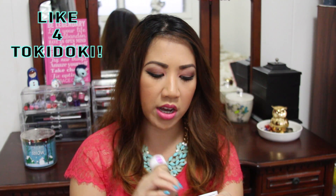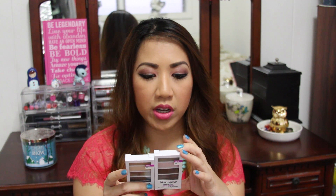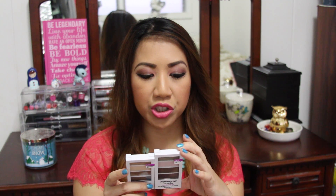Since Walgreens had a buy one get one half off on Neutrogena, I also snagged a powder to match the foundation. They also came out with long-wear eyeshadows, so I grabbed two of their new eyeshadow palettes — one in Cool Plum and one in Mink Brown. They have a built-in primer and claim up to 12 hours of rich, nourishing color, so I'm excited to try those.